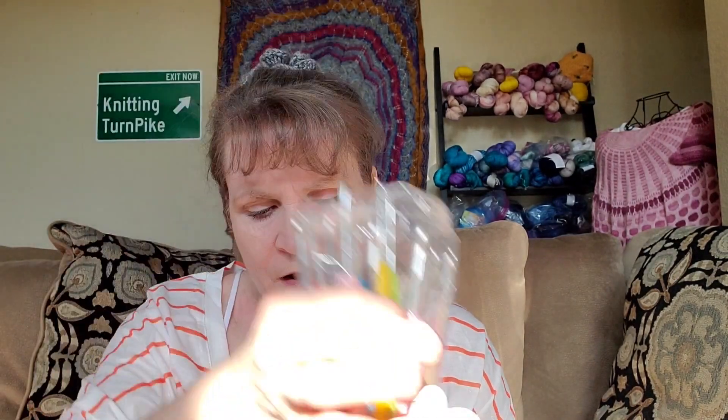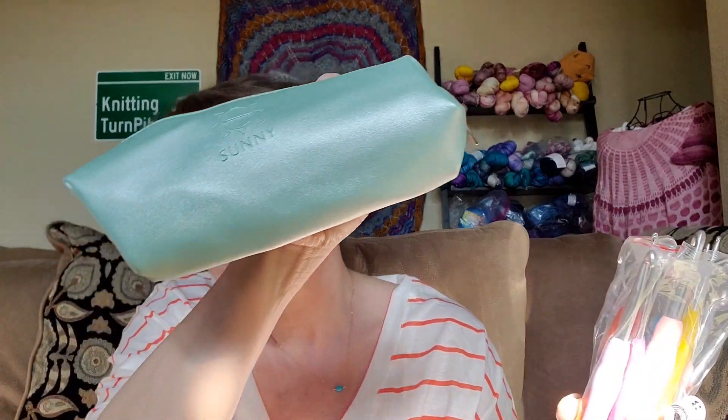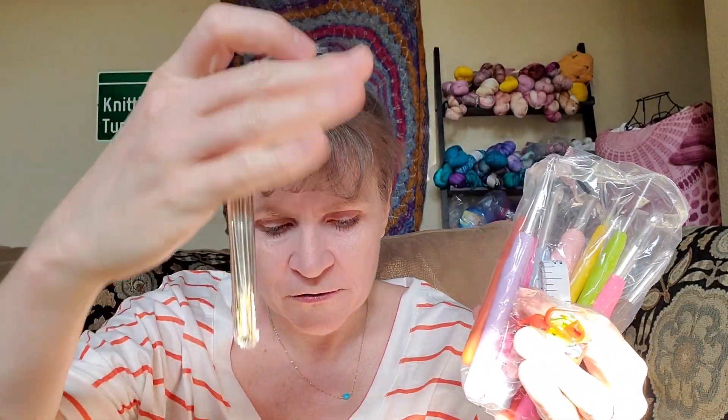Now, the second and third prizes were just the same, except the hooks are these that come in this cute little carrying case. These hooks are a little bit less expensive, but they are ergonomic. It's a cute little case and you get a tape measure, some stitch markers, and the darning needles in this case.